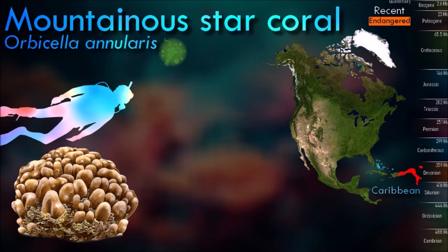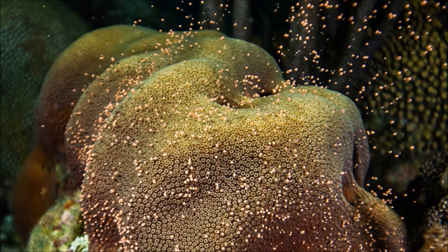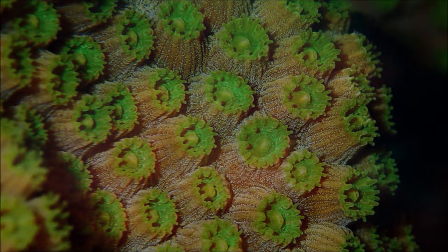Many shallow water corals contain symbiont unicellular organisms known as zooxanthellae within their tissues. These give their color to the coral, which thus may vary in hue depending on what species of symbiont it contains.